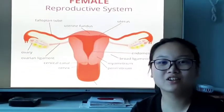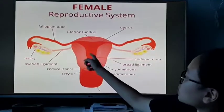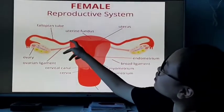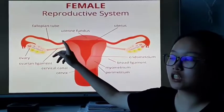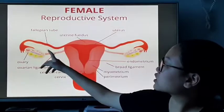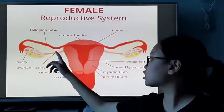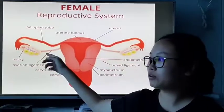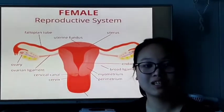Now I will explain where the sperm will go after it passes through the uterus. After the sperm passes through the uterus, it will go to the fallopian tube where it will meet with the egg and potentially fertilize it. The fallopian tube is a structure that connects the ovaries to the uterus, and it is also where the ovum travels and is processed after it matures.